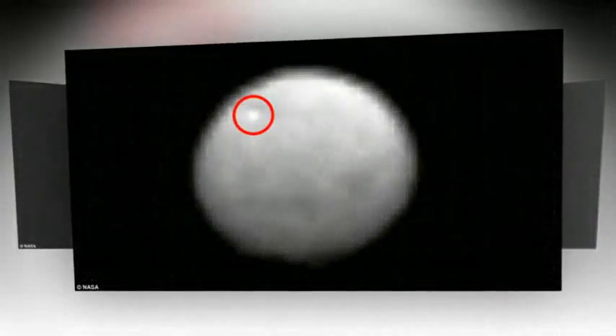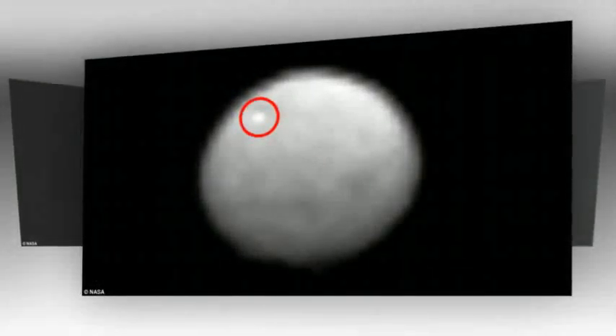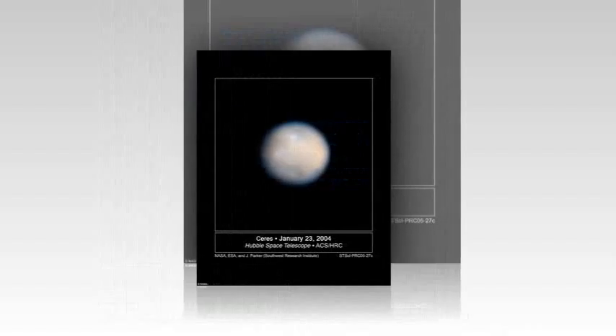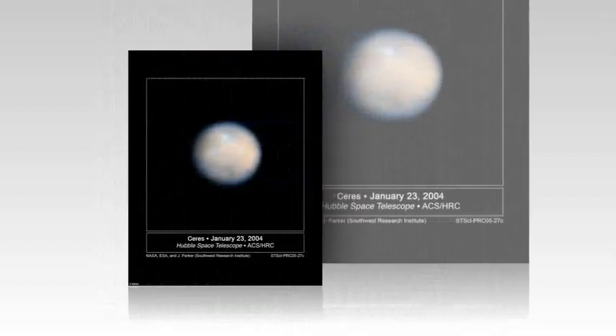The alien spots on the surface, named Feature 1 and Feature 5, show up in visible light images as bright flashes in comparison to the rest of Ceres' surface. In infrared, region 1 is cooler than the rest of the surface, but Feature 5 is located in a region that is similar in temperature to Ceres.